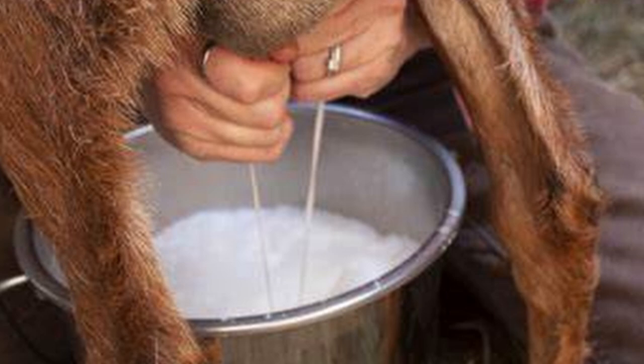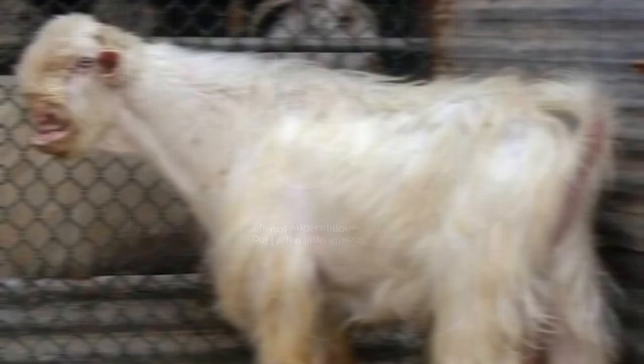Primarily known as dairy goats, they can produce as much as 1.5 liters of milk each day. And while many dairy goats can achieve better production, they can't do it in the environment in which the Damascus does. Reliable producers of milk in hot, arid climates where rapid, radical weather changes can occur, their milk also has a high amount of fat and protein and is easily digestible.